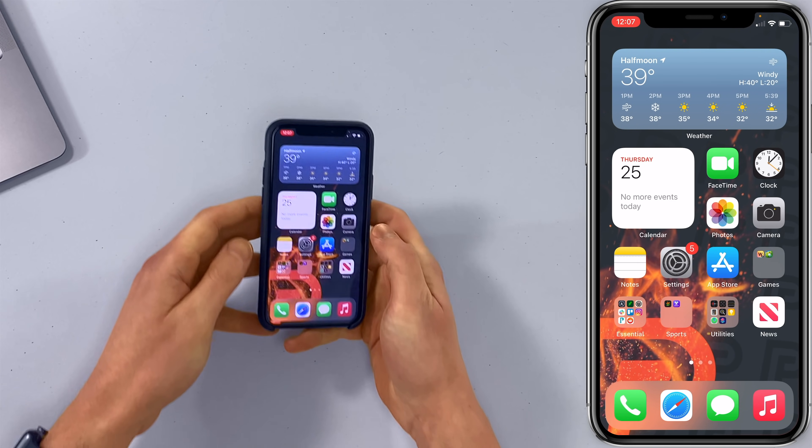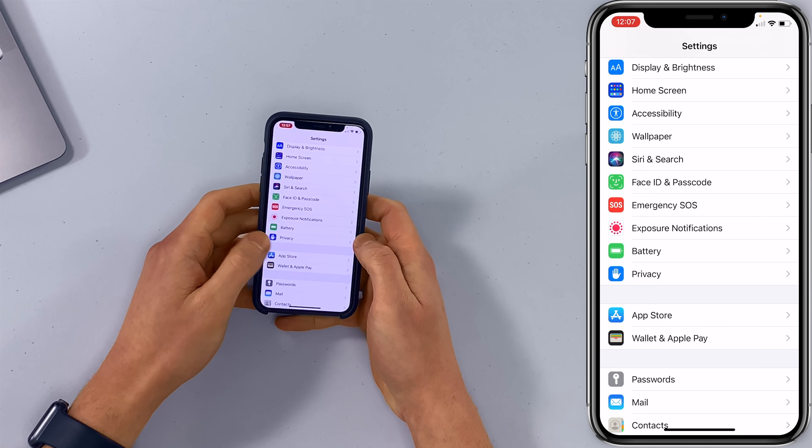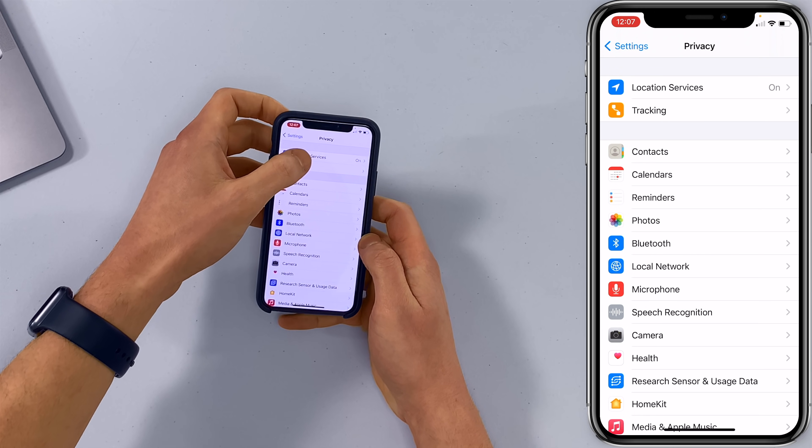Take your iPhone, open the Settings app, scroll down, and tap on Privacy. Then tap on Location Services right at the top of the screen.